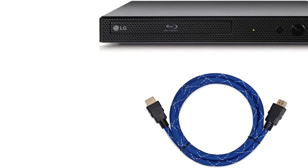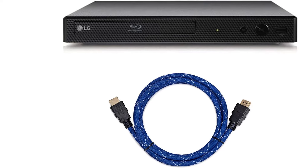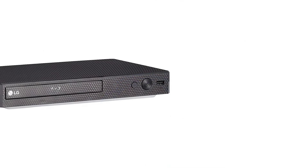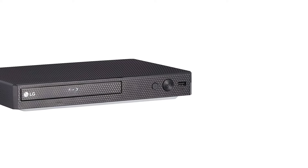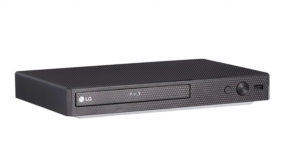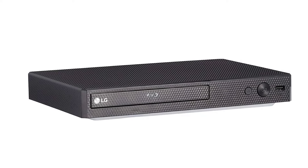If you just need a cheap blu-ray player to go with your HDTV, the LG BP175 is a great budget option. It offers video playback at full HD resolution (1080p) while also offering external HDD playback, so you can plug in a hard drive and play digital files directly. On top of that, it also has several TV and music streaming apps available for download, including favorites like Netflix, Hulu, and even YouTube.